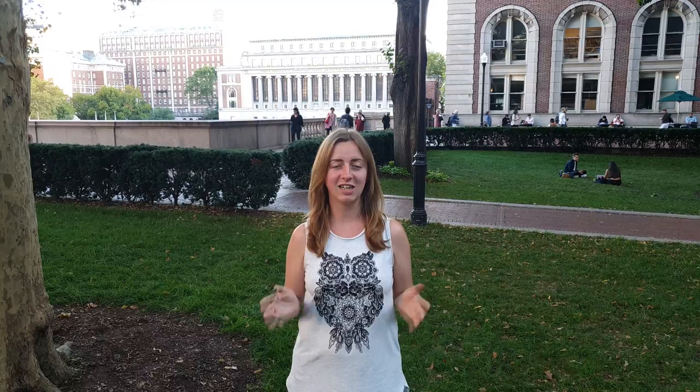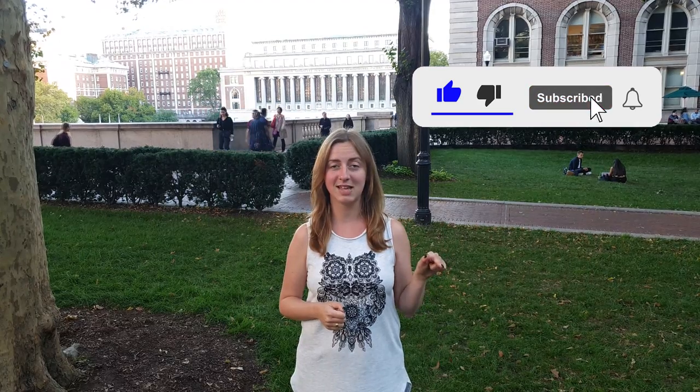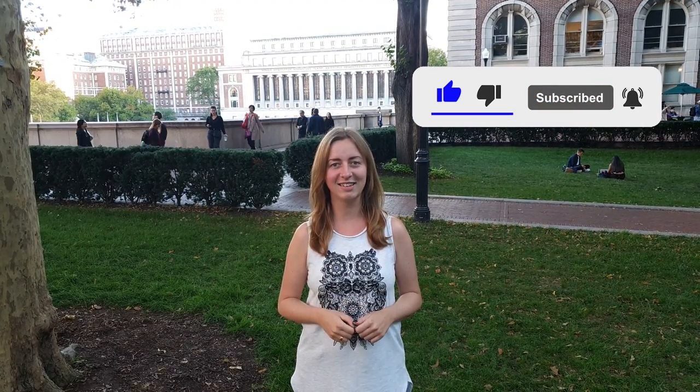Columbia University is a very interesting university — not only highly ranked, but also a top institution in engineering, business, and many other fields. It is located in New York City, a truly dynamic place full of opportunities, both educational and for your future career. I hope you enjoyed this video and found it useful. Hit the like button and subscribe to my channel. Until next time!